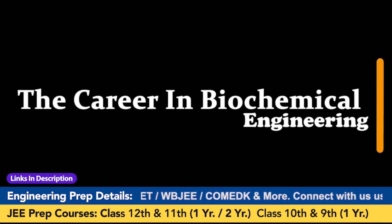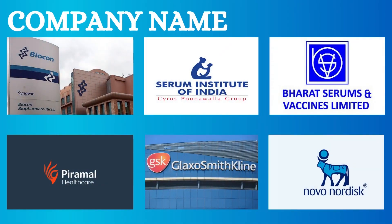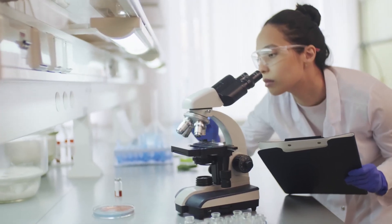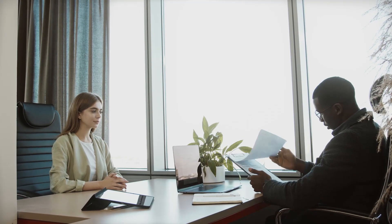Now we will talk about careers in biochemical engineering — this might be the most interesting part of the video. Once you complete your B.Tech in biochemical engineering, a lot of companies are waiting to recruit you, like Biocon, Serum Institute of India — a name you likely heard during the COVID period — Bharat Serum, Oil India Limited, and other companies listed on the screen. These companies pay very well and there are a lot of job opportunities.